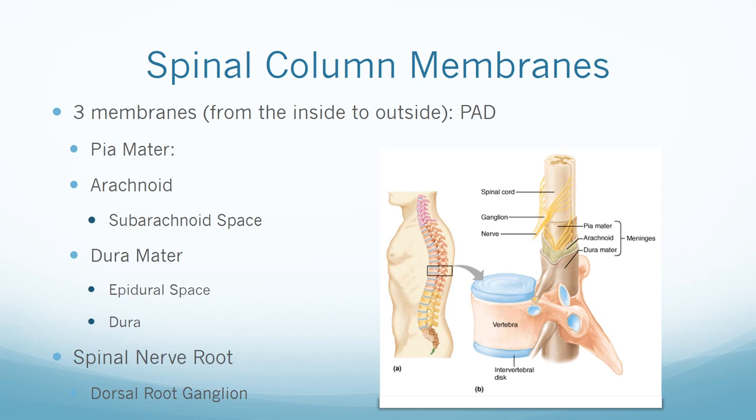We will now talk about the three membranes that encase the spinal cord, from inside to outside. A pneumonic to help remember the order is P-A-D — these layers help with padding the brain and spinal cord. The pia mater is the innermost layer. After the pia mater is the arachnoid space, which is a thin membranous sheath. The subarachnoid space separates the arachnoid layer and the pia layer, and this space is filled with CSF. This is where local anesthetic is injected for a spinal.